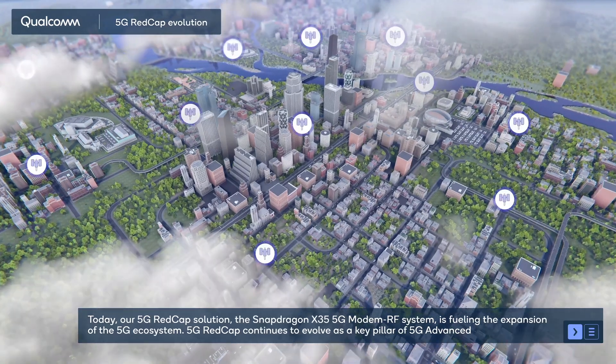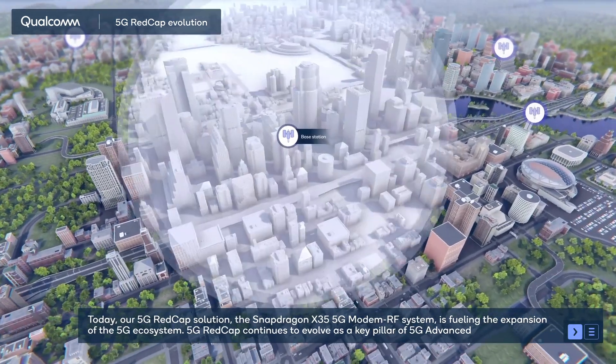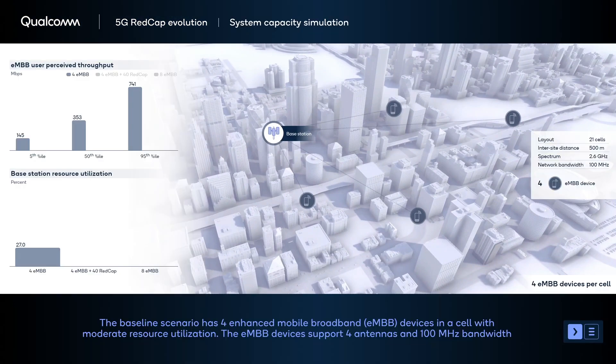This demo shows how a 5G network can scale to support an order of magnitude more 5G devices with RedCap, while maintaining coexistence with other types of 5G devices and services. Our simulation setup operates in the 2.6 GHz band with 100 MHz of bandwidth. This urban macro layout has 21 cells with a 500-meter inter-site distance. The baseline scenario has only EMBB devices with four devices per cell, and the network currently has moderate resource utilization.